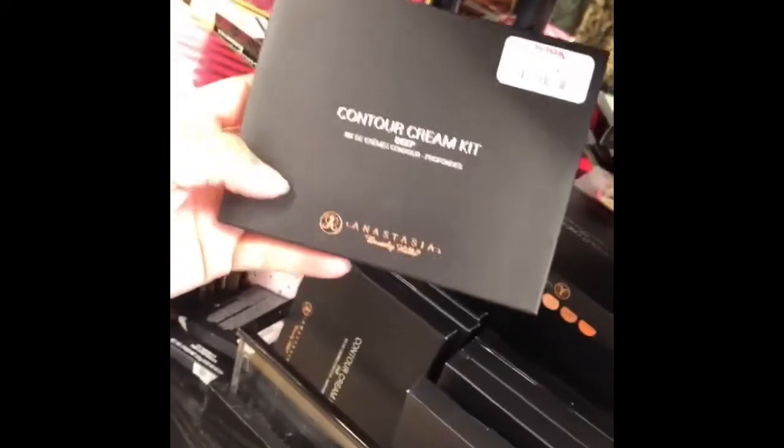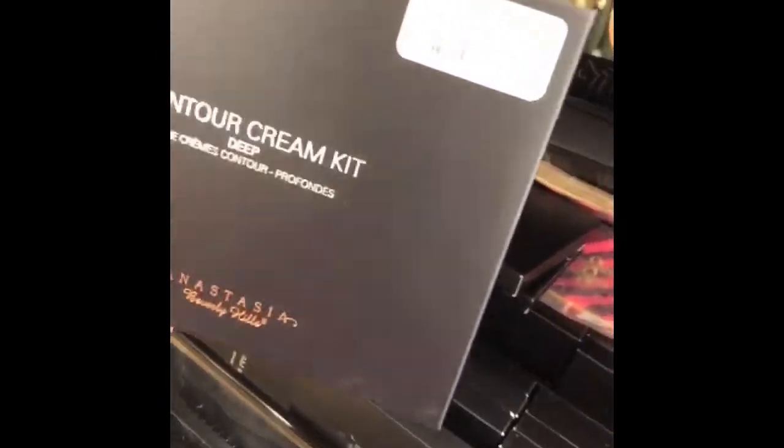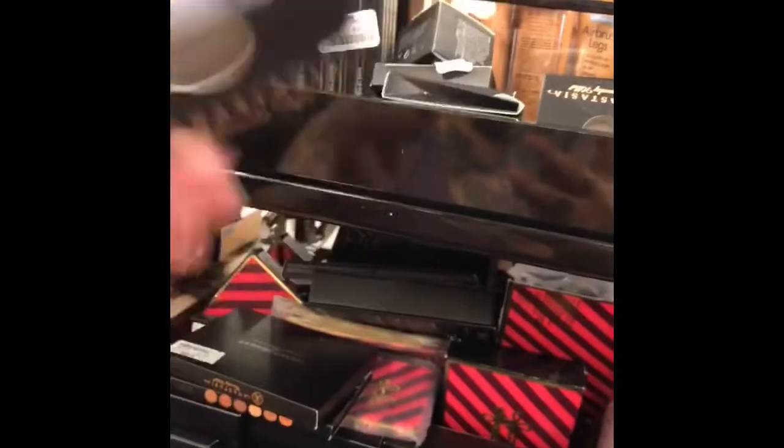Alright guys, I found the higher-end products. Let's see — Cream Contour, $17.99. What are these? Just single shadows, $3.99. Make Up For Ever, $16.99. I mean, they don't have a very wide selection, but they have some.